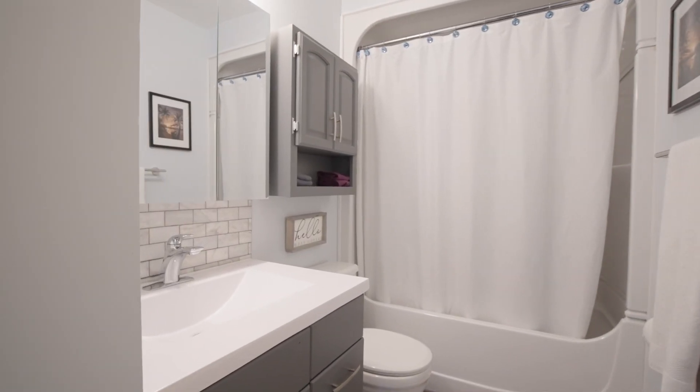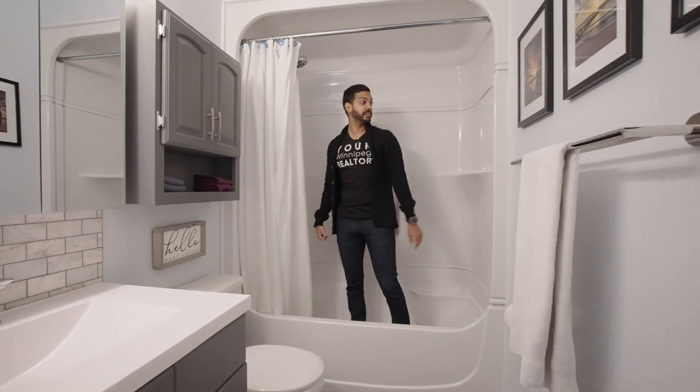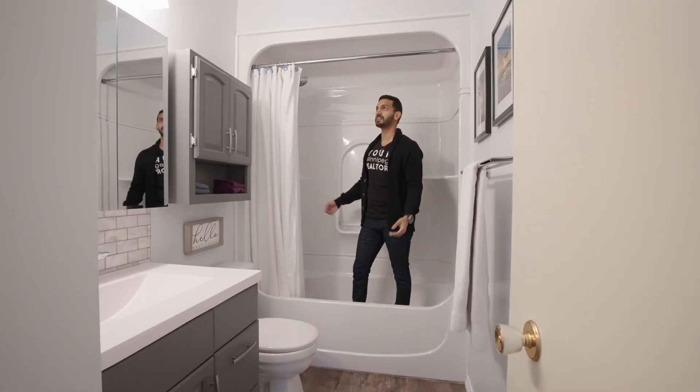Hey Sandeep, while you're in the bathroom, make sure you take a look at that tub surround. No caulking required. Nice.